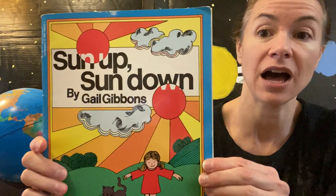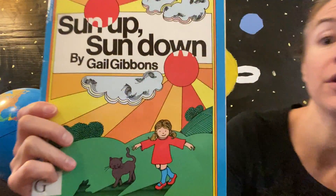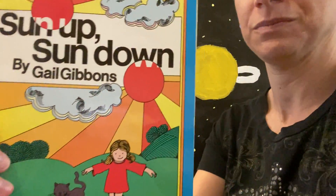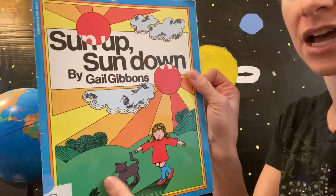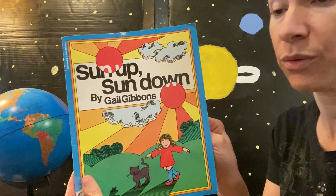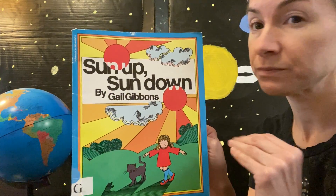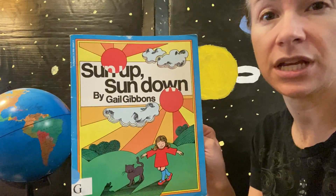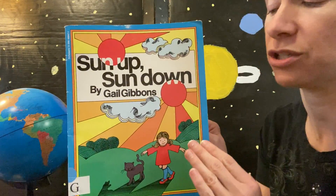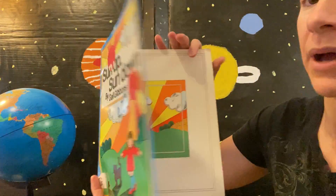We're going to read 'Sun Up Sun Down' by Gail Gibbons. We'll learn more about the Sun in here. Now, this is going to be pretty challenging, but we've learned a little bit about some of the things in here. Some of it we may not understand all of, and that's okay — we'll just read it and understand what we understand.